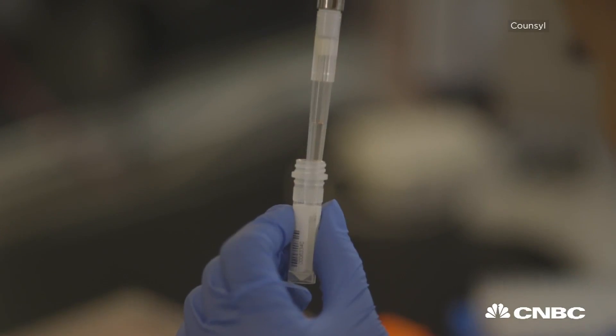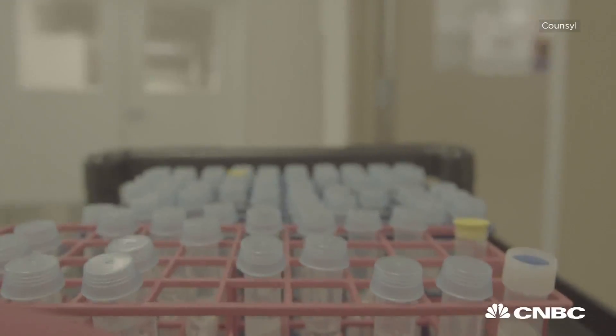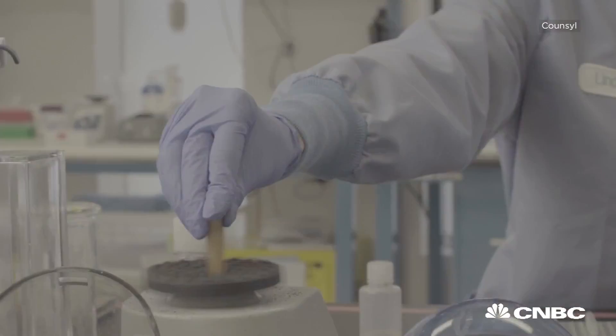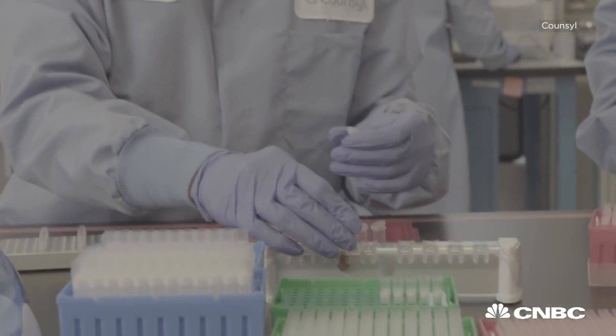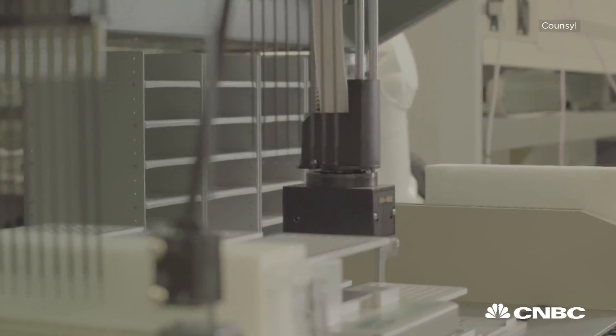Five to ten years ago, people were doing this test by hand, so it would be a process of many, many days going from a vial of blood to a drop of clear fluid ready to go onto a DNA sequencer. We've reduced that time by about half with the system that we have behind us, and we do it without human intervention.